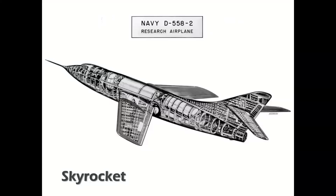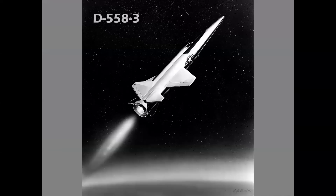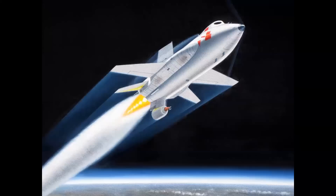Douglas had the D558-1 and the D558-2 — the first airplane to fly twice the speed of sound. So it stood to reason there would be a D558-3. However, this airplane never went into production; it was the study that became the X-15.